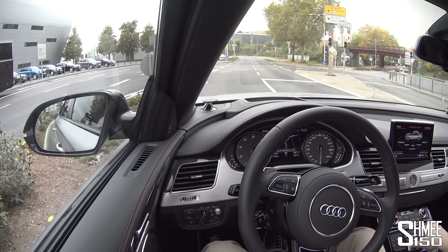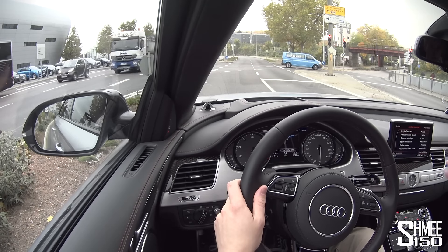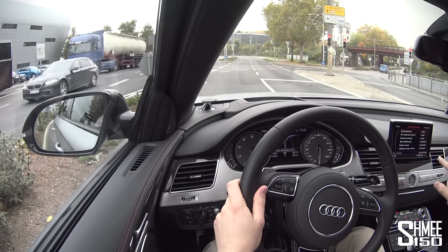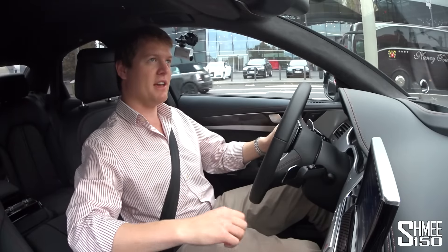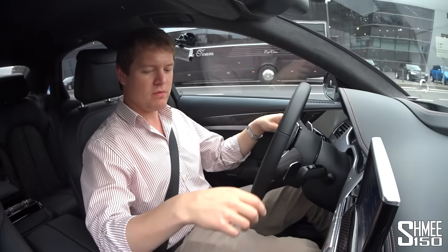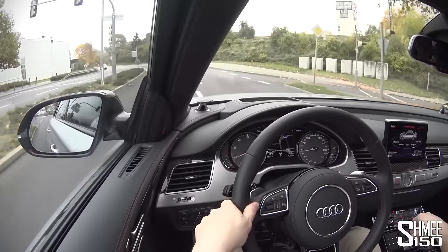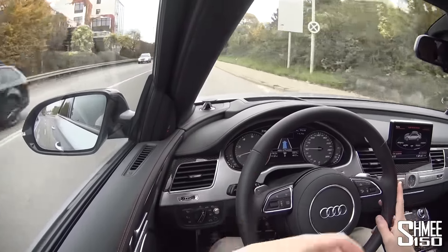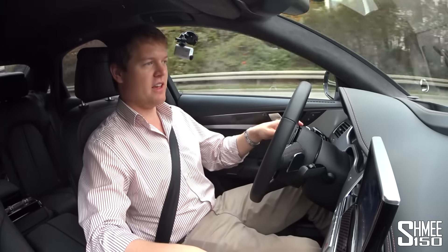There's also the individual setting where you can individually customise a series of different things: the engine and gearbox, air suspension, dynamic steering, sport differential, engine sound, and the adaptive cruise control. Individual here at the moment is set up for a mixed balance of auto and dynamic, but we've got the engine sound in loud. If I go back out of individual settings and put it straight into dynamic, you can immediately feel it's just dropped a gear — ready to pounce a little bit more.